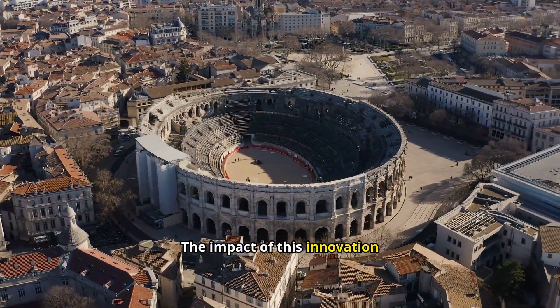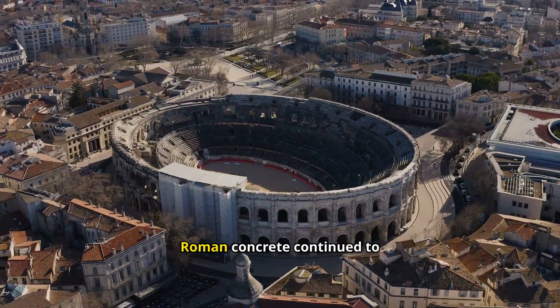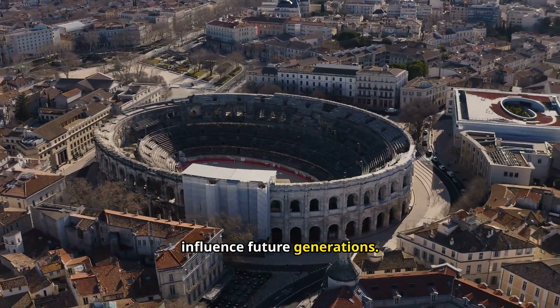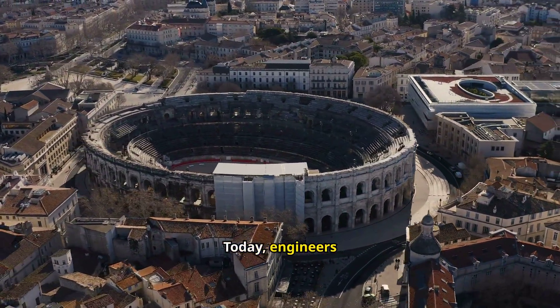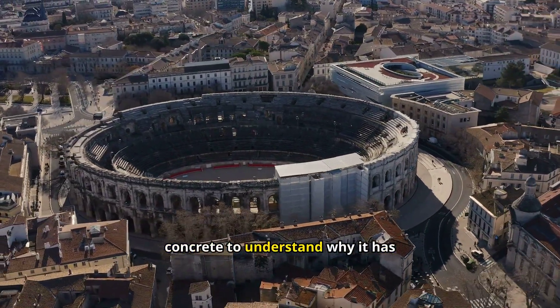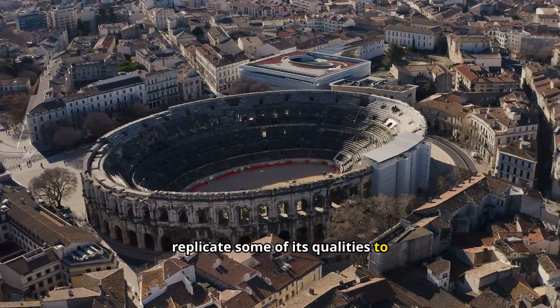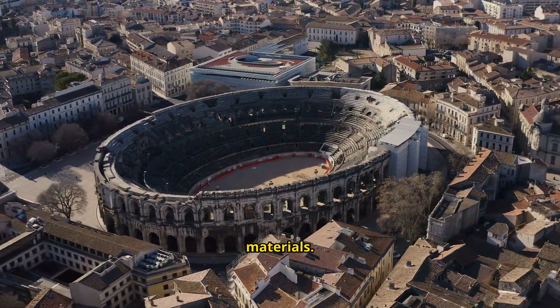The impact of this innovation extends far beyond the Roman Empire. Even after the fall of Rome, the knowledge of Roman concrete continued to influence future generations. Today, engineers and architects still study the unique properties of Roman concrete to understand why it has endured for millennia. Modern researchers even aim to replicate some of its qualities to enhance contemporary construction materials.